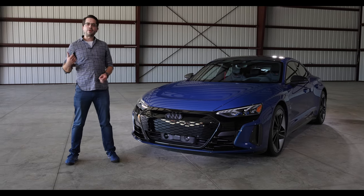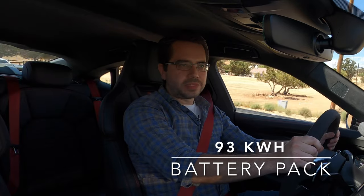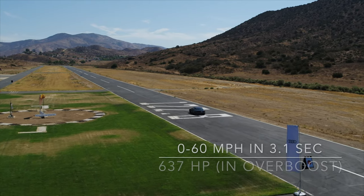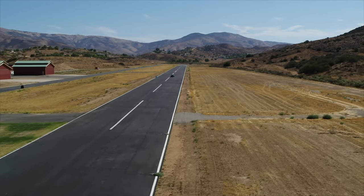Let's hop in, take a ride, and see what Audi's Tesla Model S competitor is all about. We're in the Audi RS e-tron GT, about to hit the mountain roads. This RS model has 637 horsepower and goes 0 to 60 in 3.1 seconds. The acceleration in this thing is amazing.